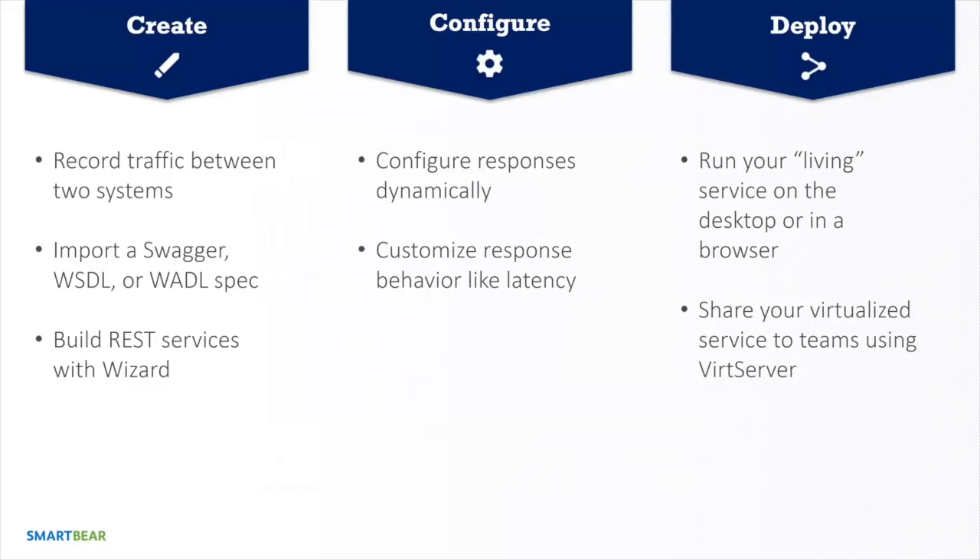Service V Pro lets you create, configure, and deploy virtual services. You can create services by recording traffic between two systems using a built-in browser, by importing a Swagger or WSDL definition — spinning up that spec and having a live API within minutes without coding — or by building RESTful services from scratch with a wizard. Once created, you can configure them by hooking up data sources like Excel files, CSVs, or databases, and customize network aspects like latency and server capacity.